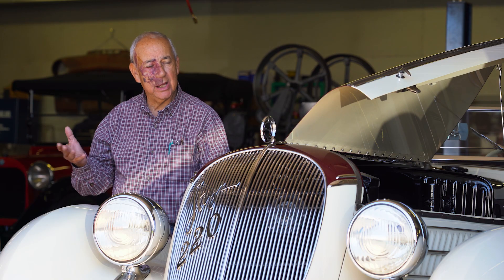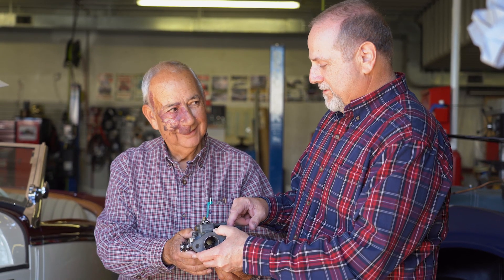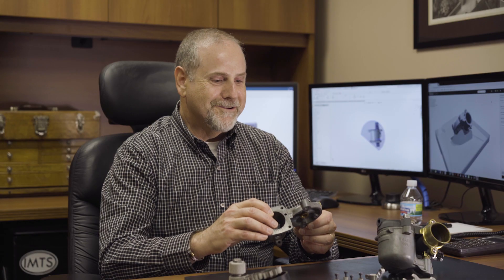We were desperate and they approached us about this new technology that they had just acquired. They were excited. We were getting very frustrated.